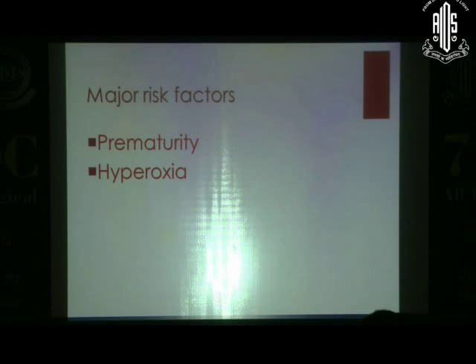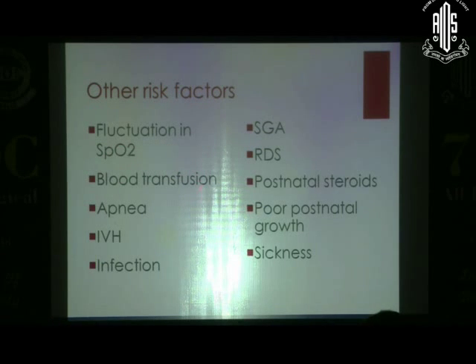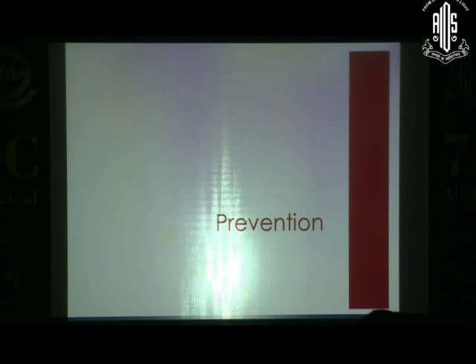Looking at risk factors, prematurity and hyperoxia are the major ones. Other risk factors include fluctuations in oxygenation — not only hyperoxia, but the oxygen cycles, hypoxia-hyperoxia fluctuations. Additional factors are blood transfusions, apnea, intraventricular hemorrhage, infections (both intrauterine and postnatal), small for gestational age, respiratory distress syndrome with surfactant deficiency, steroids, poor postnatal growth, and general sickness. Any sickness itself is a risk factor for ROP.